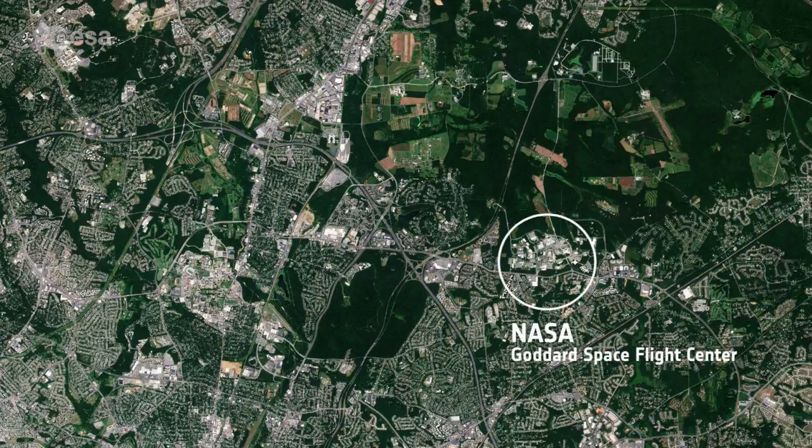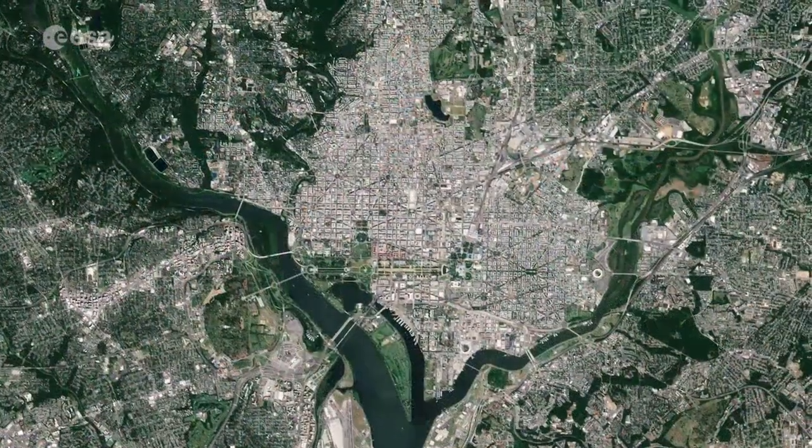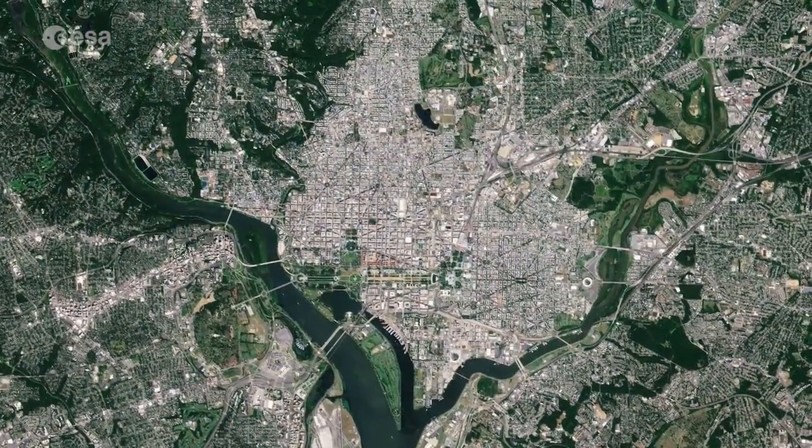The NASA Goddard Space Flight Center is located nearby. This space research laboratory was named after Dr. Robert H. Goddard, a pioneer in modern rocket propulsion, and has some 10,000 employees.